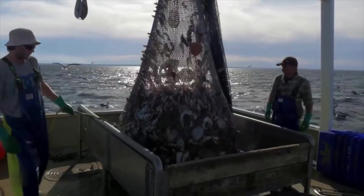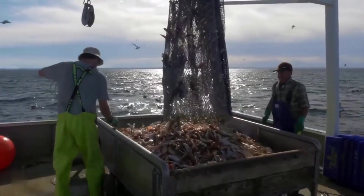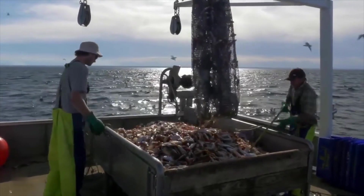Overall, it allowed for larger, more durable nets that could withstand the harsh conditions of the sea. Plus, the introduction of synthetic materials made nets more affordable and accessible to fishermen around the world.